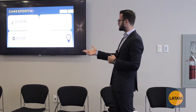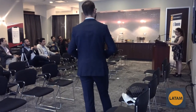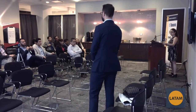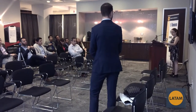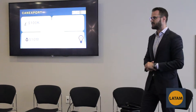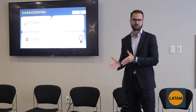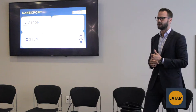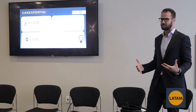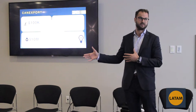CanExport also covers patent filing costs, any legal fees, advertising, and market research to help enter or set up in another foreign country. It's really going to help you expand into and access foreign markets. One key thing is that you can't have much of a presence in the country you're entering — I believe it's below 10% sales that you need to have to qualify. You can't have existing revenue in that country.